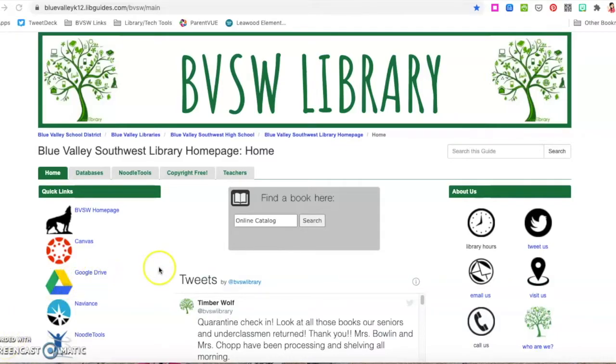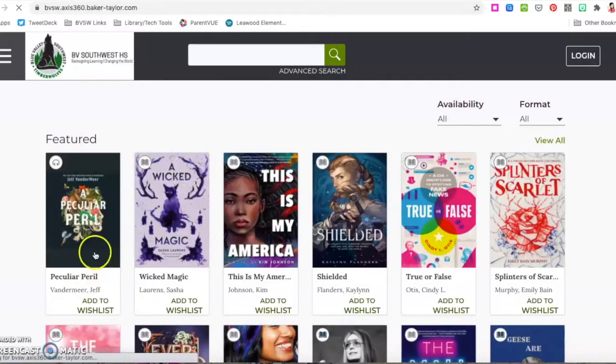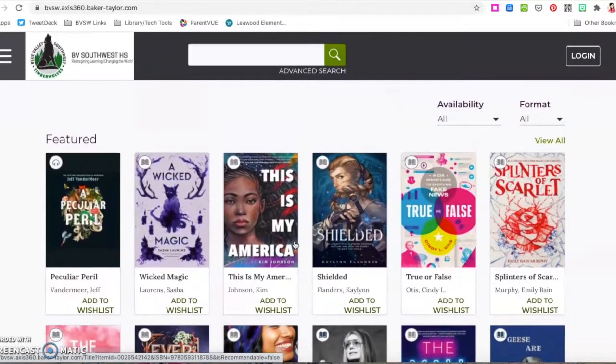To check out an e-book from the Blue Valley School District, you can come to our library website, bvswlmc.com, and scroll down on the left where it says 'search e-books' in our quick links. When you click there, you can search for all e-books and audiobooks that we have through our school district.